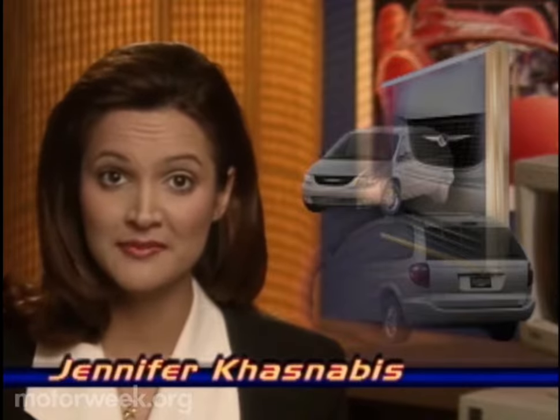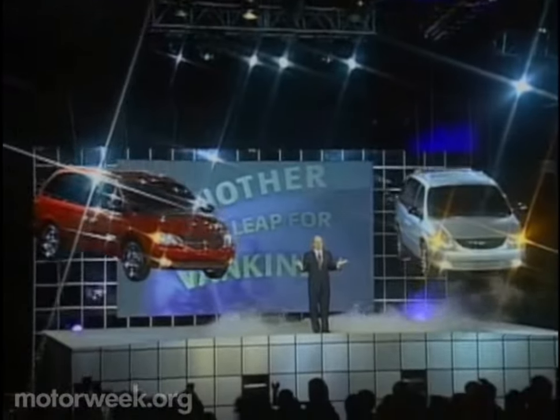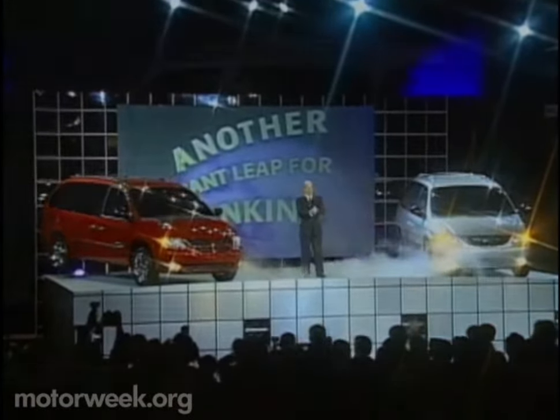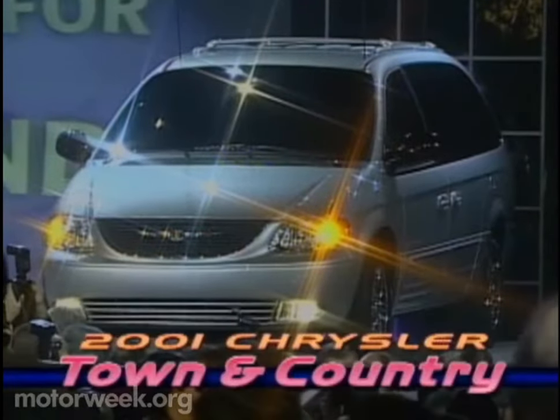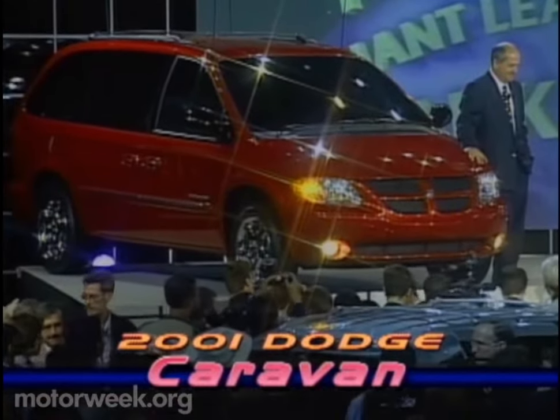And as we enter the new millennium, DaimlerChrysler is determined to keep their minivans at the forefront. Detroit's 2000 North American International Auto Show saw the debut, in typical Chrysler high-flying style, of the 2001 Town and Country and Voyager, and their Dodge counterparts, the Caravan and Grand Caravan.